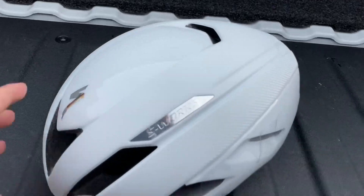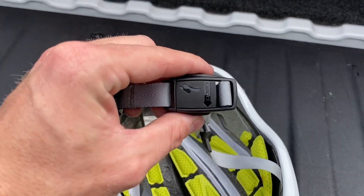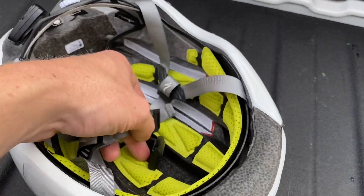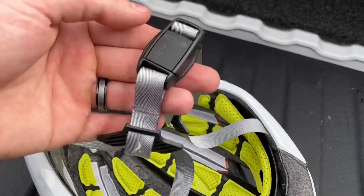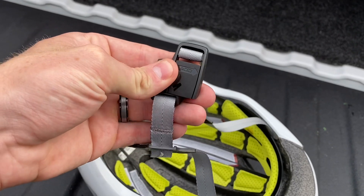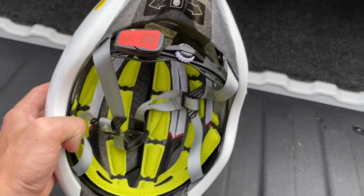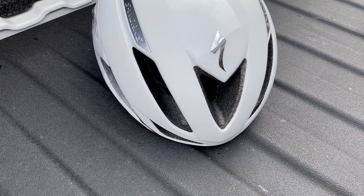Let me go over the magnetic strap. The Evade is known for this feature — it's designed for triathlons and transitions. Instead of a buckle, it's a magnetic strap: you push it forward and it clips off, and to clip back on, you slide it into place. People ask if it'll pop open in a crash — once it slides in, it locks. You have to physically push forward to open it, so it's secure. I'm a big fan of anything innovative that makes it easier to put on and take off.